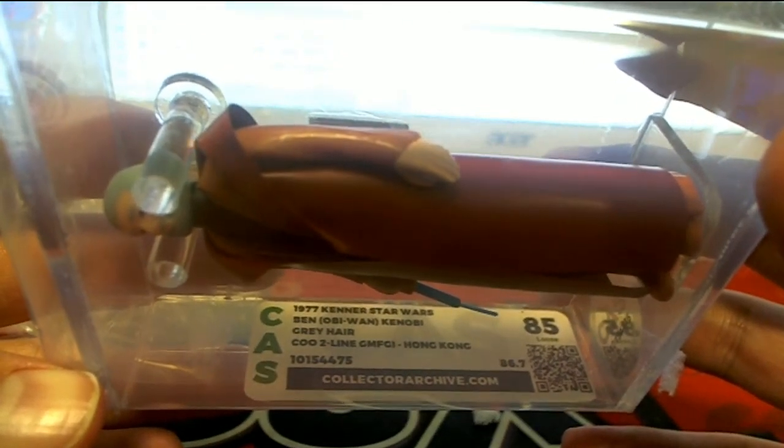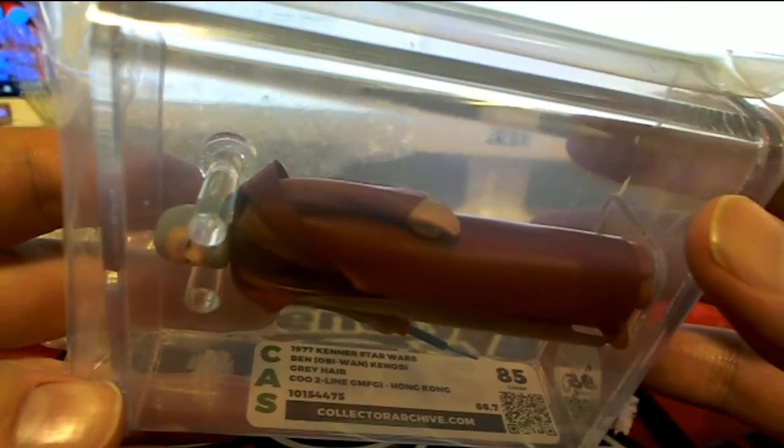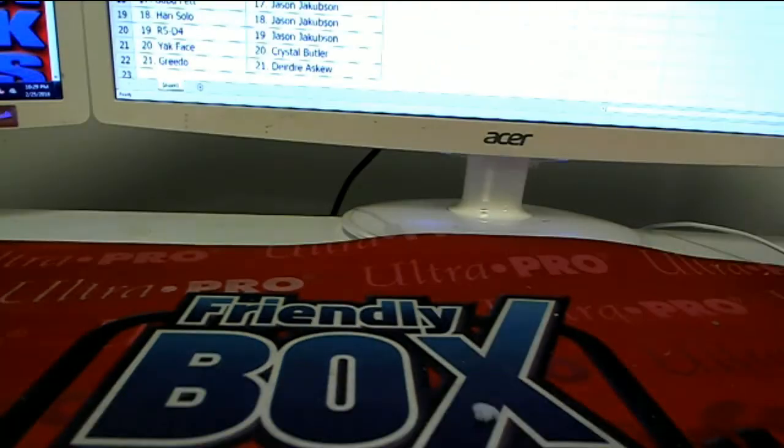Yep, gray hair, Hong Kong. Crazy, man — that is crazy. Obi-Wan. There you go, Jason. My goodness. 85 gray hair. That's coming out to you. That's pretty awesome.